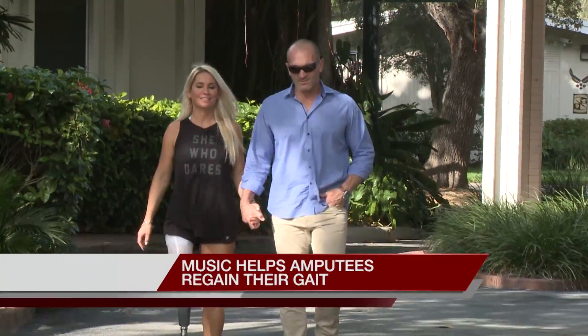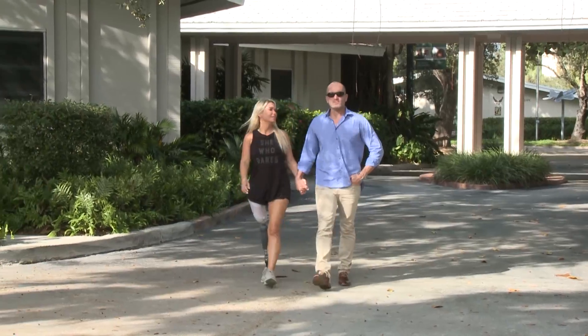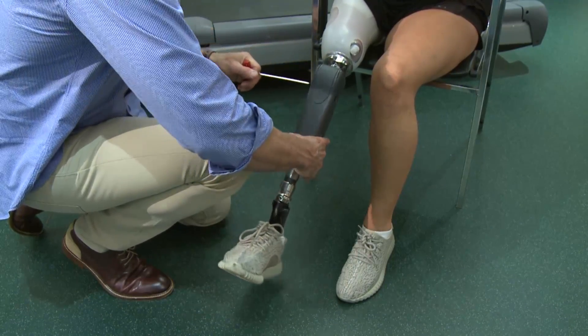Sometimes Kelly Finestin can't believe it's been 15 years since a boat trip with friends turned tragic. 'I was actually treading water behind the boat and the captain turned the motor on and I was sucked into the propeller.' Kelly woke up in the hospital — her leg had been amputated. 'Mentally, that was really hard for me. I wasn't ready to accept it.'